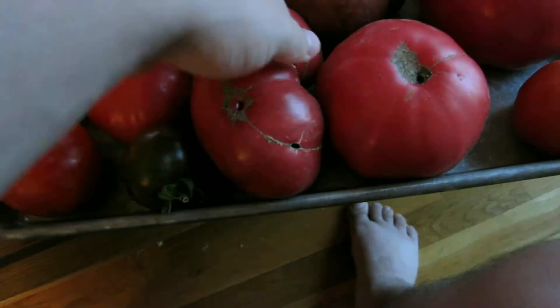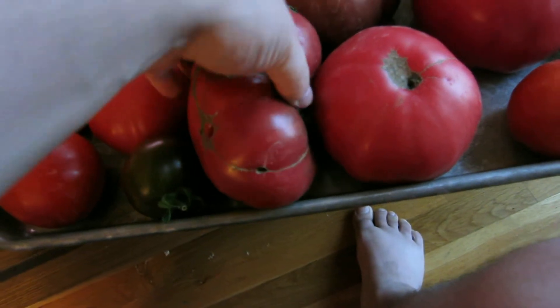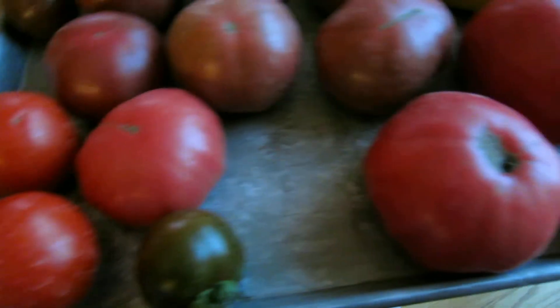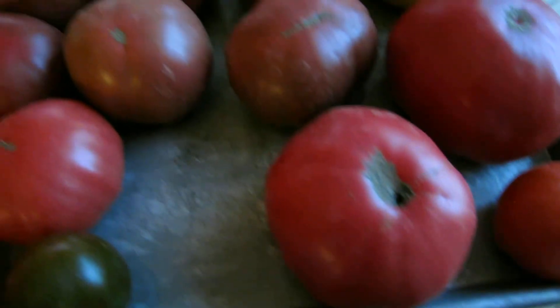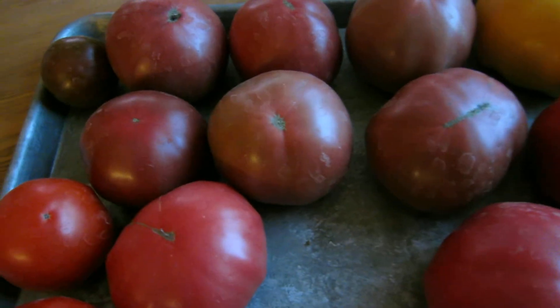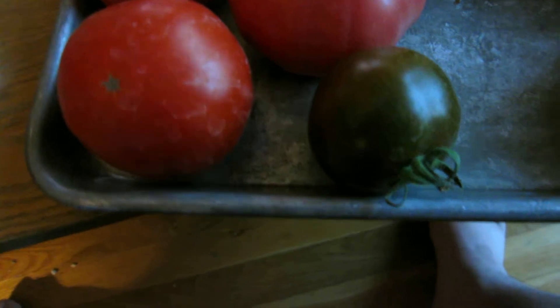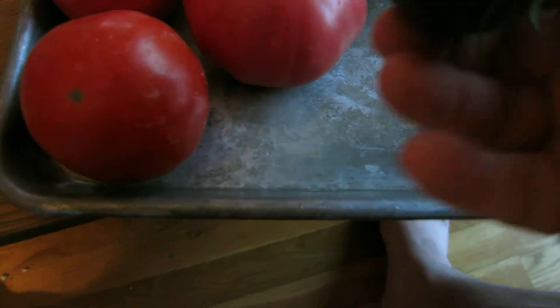I also have one of these Cherokee purple varieties — trying to be very careful not to bruise them. This one is one pound and five-eighths ounces. As you can see panning over here, most of the tomatoes I have are probably in the one-pound size area, except for these small little purple prince ones here.